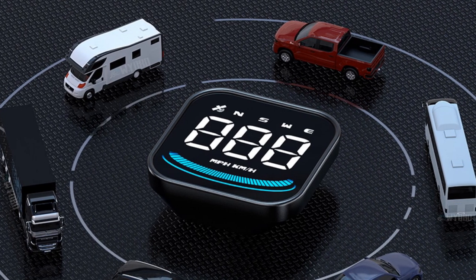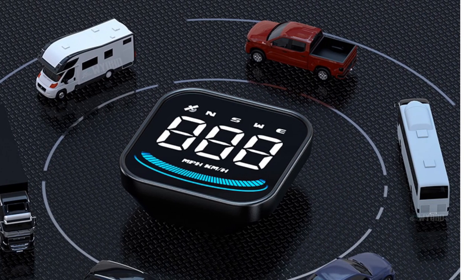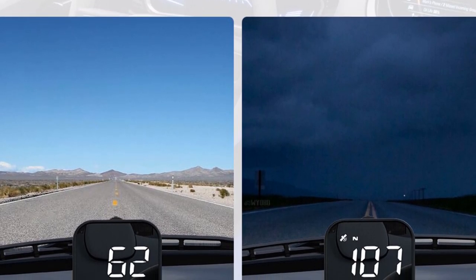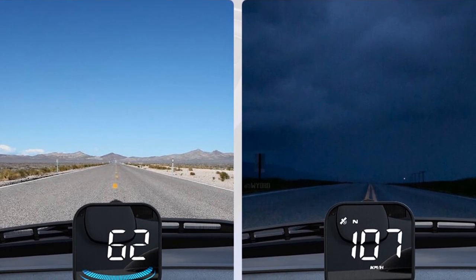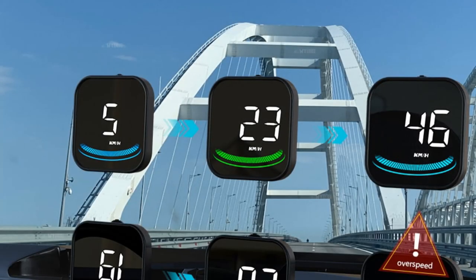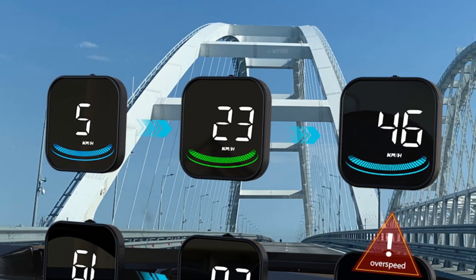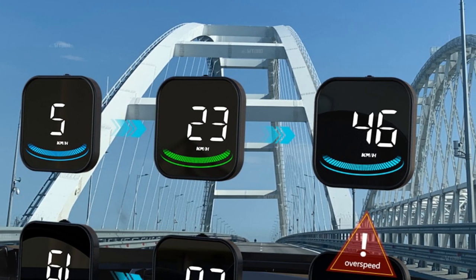In conclusion, the Weab G4 Head-Up Display LED Auto Speedometer is a reliable and feature-rich car accessory that enhances your driving experience. With its compact size, wired connection, and CAPE system, it provides accurate speedometer readings and important reminders for safer driving. The durable construction and external certifications add to its quality and reliability. Upgrade your car's onboard computer with the Weab G4 HUD and enjoy a more convenient and informed driving experience.